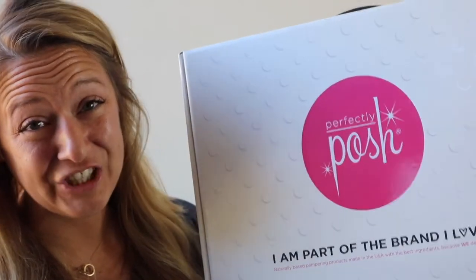That's everything in the June 2018 Perfectly Posh starter kit — over $250 worth of products plus another $50 worth of business supplies, all shipping inside a super cute box.